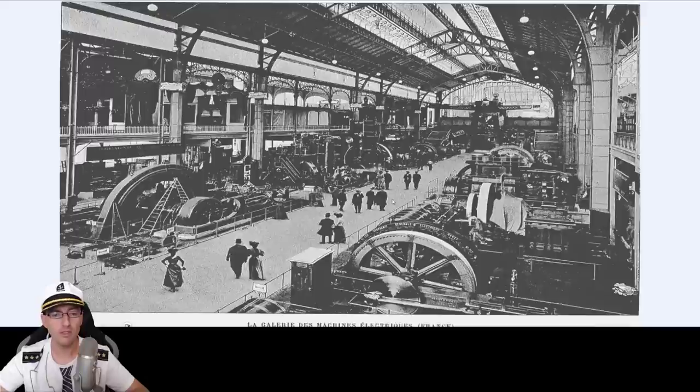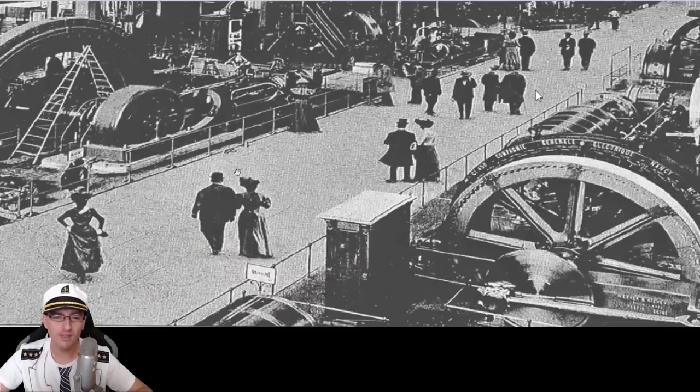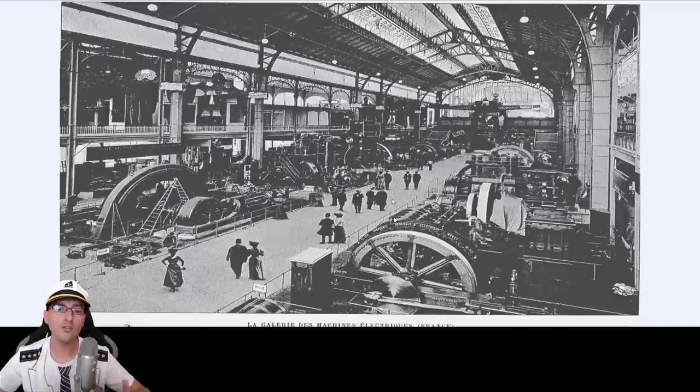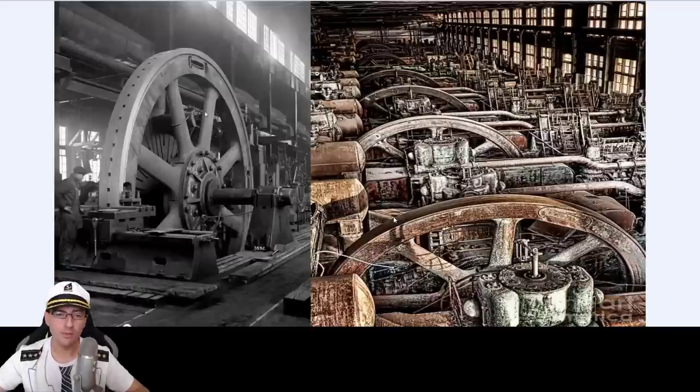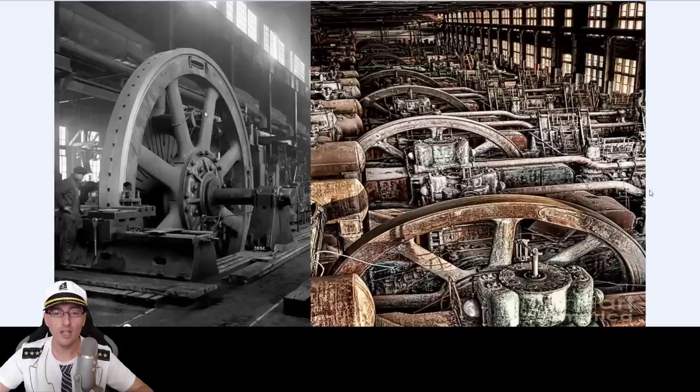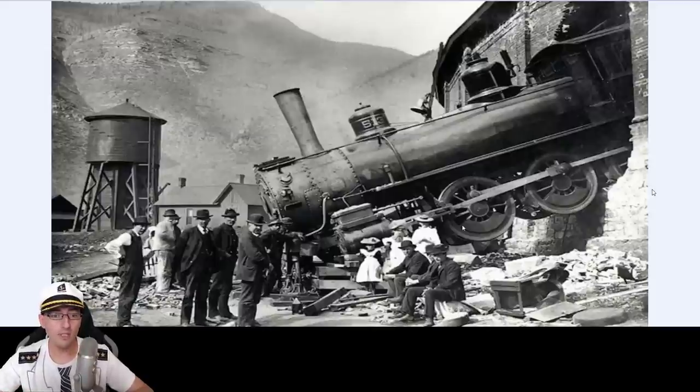We have 1800s machines — super big — and all of them were electric. You see 'La Galerie de la Machine Électrique, La France.' These machines are electric, and in the 20th century everything switched to gas and oil because it was cheaper. I'm just wondering if they were built by the human species dressed like that in the 1800s, or not.